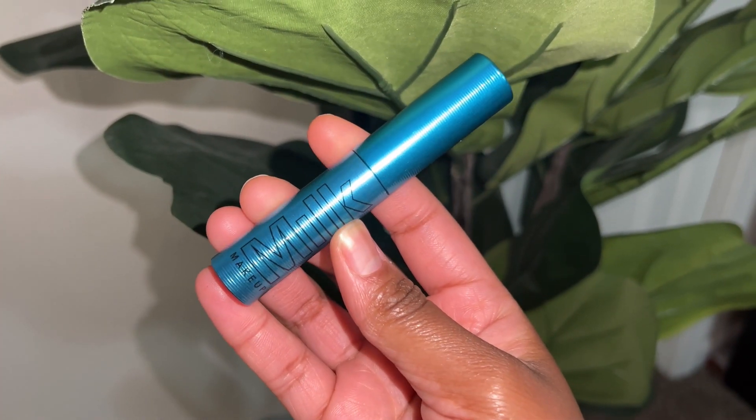I have super curly lashes so I usually just grab whatever mascara, but I bought this one at Sephora and it changed my mind. What sold me was the packaging — it's metal, it feels so high quality. I think it was around fifteen dollars. I really did notice a difference in my lashes when applying it. It doesn't change the fact that my lashes are curly, but it makes them look really long and extended.